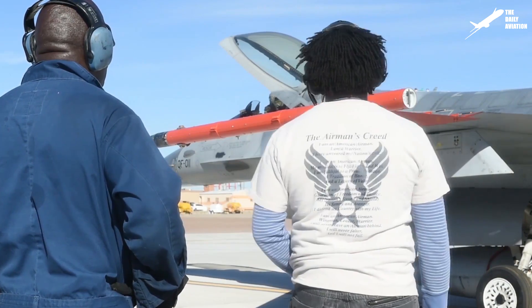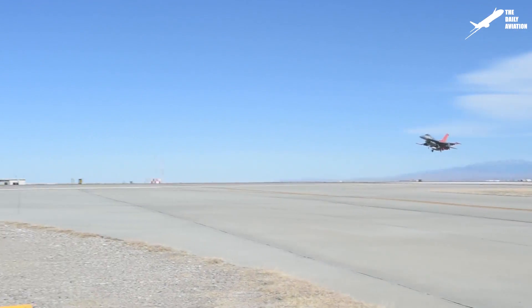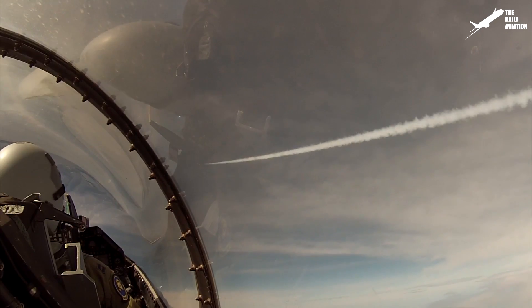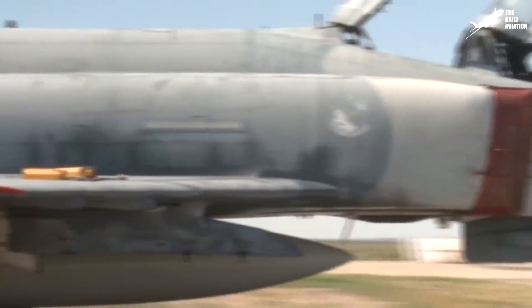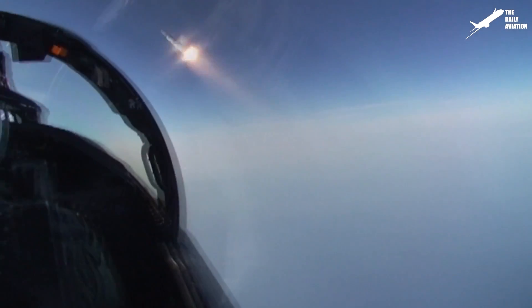Another notable version of the F-16 is the QF-16, an unmanned version intended to serve as a flying target for flight tests and specific training such as air combat maneuvering or air-to-air missile firing. Designed and built by Boeing, the unmanned QF-16 replaces the QF-4, which was based on the F-4 Phantom II, which was also created to serve as a flying target.